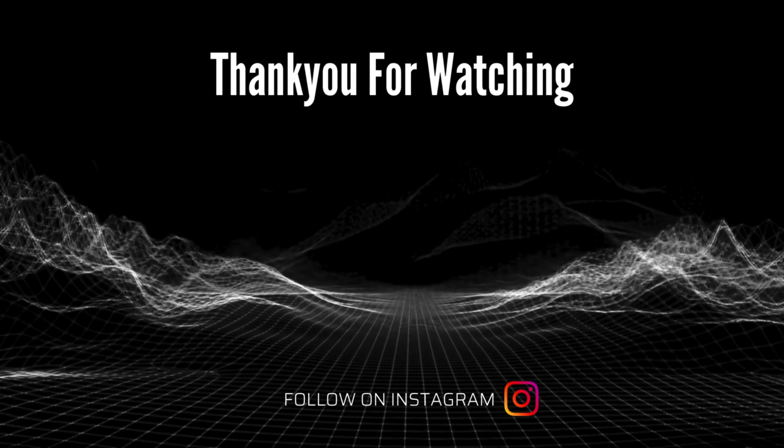Subscribe to the channel and like the video. If you don't follow the channel, then follow it, because there is informative and daily content with all the details. Keep supporting and stay tuned. Stay safe — signing off.